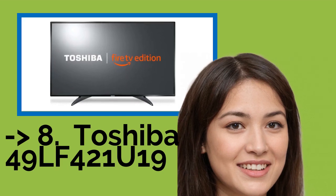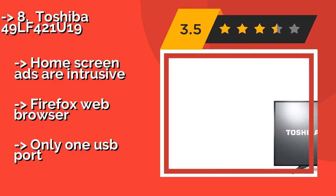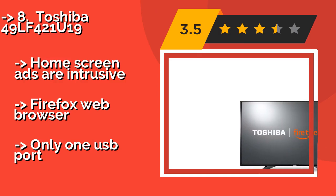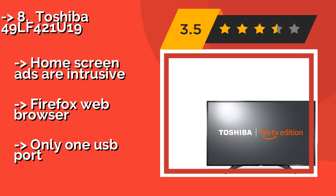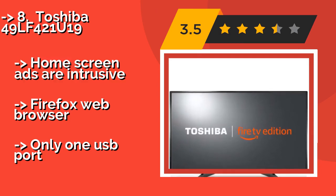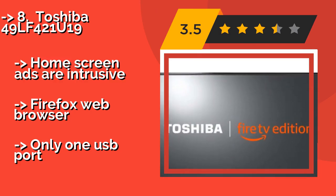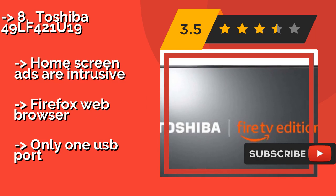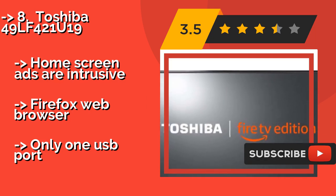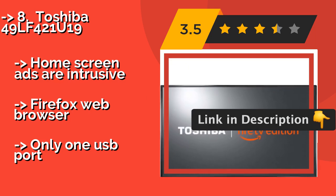At number eight is the Toshiba 49LF421U19. As long as you don't feel like you're missing out on 4K resolution by investing in a 1080p HD television, the Toshiba 49LF421U19, around $329, should serve you nicely. It combines well with Amazon Fire technologies, integrating with Alexa and offering voice support for the remote.